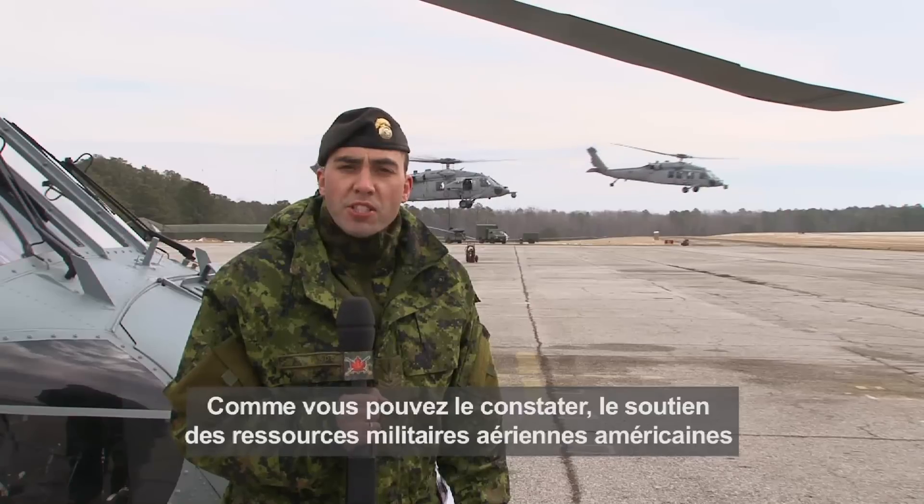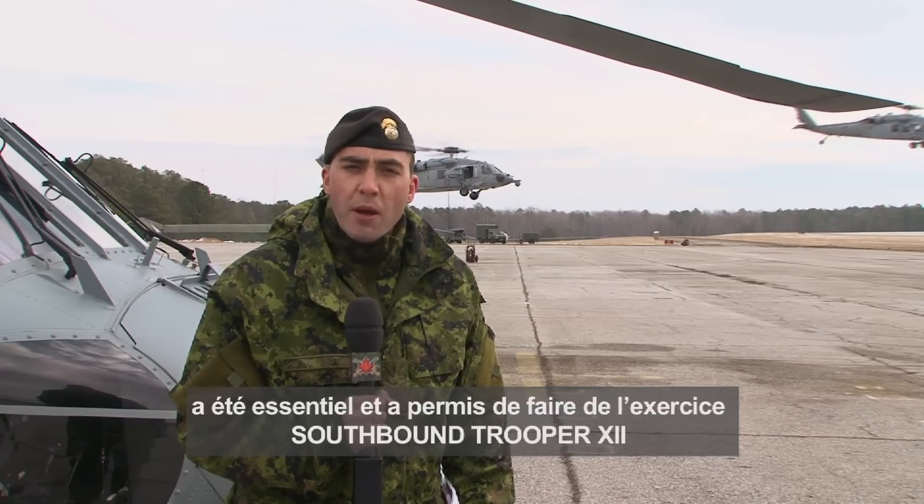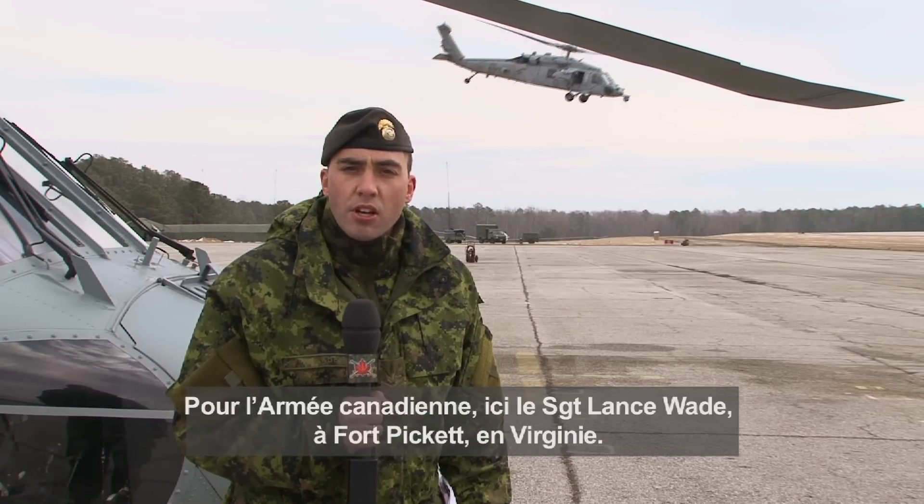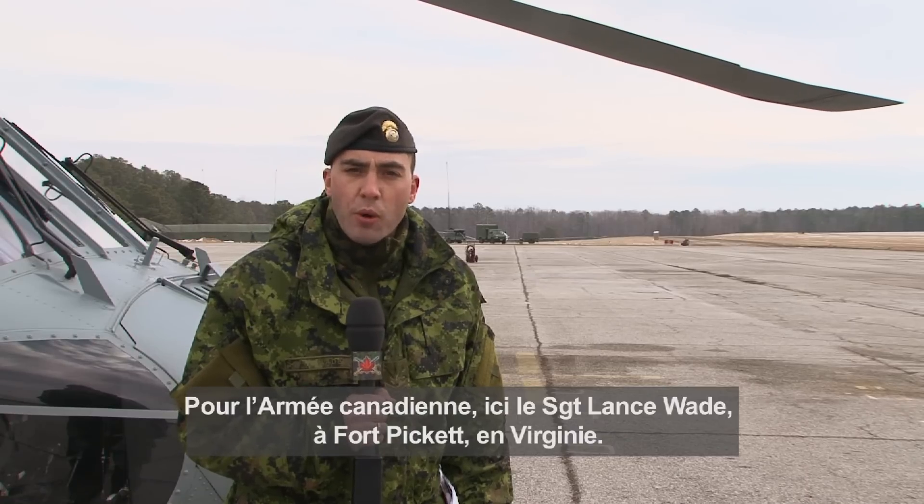As you can see, the U.S. military air asset support has been instrumental in making Exercise Southbound Trooper 12 a complete success. For the Canadian Army, I'm Sergeant Lance Wade.